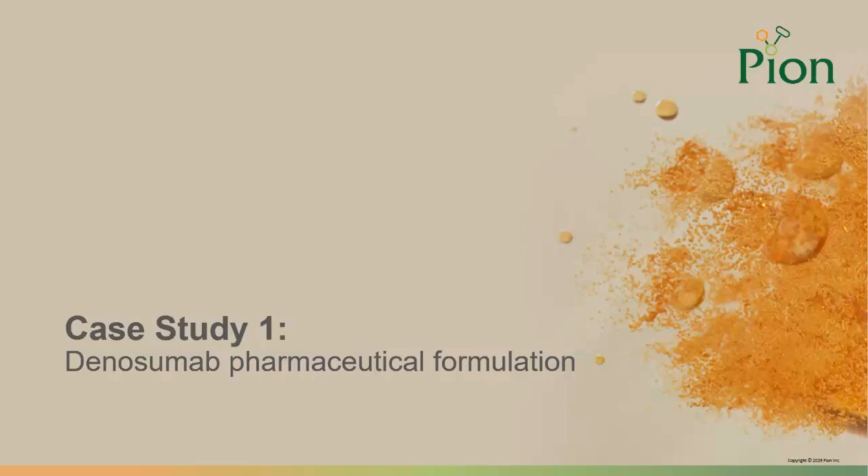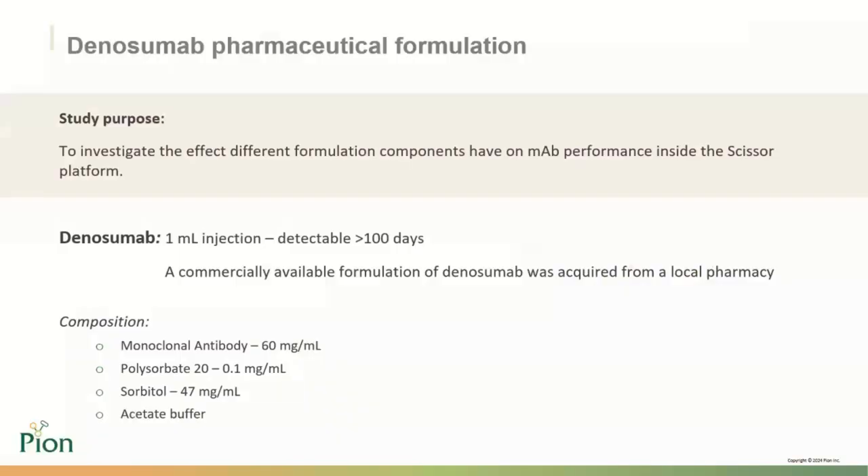To put it all together: we have a simulated subcutaneous environment developed to improve upon or bypass preclinical in vivo methods. With the probes, sensors, and controls inside the simulator, we get a good picture of what happens after injection — tracking injectate release through the dialysis membranes, pH within the simulated subcutaneous environment, and LED transmission through the cartridge — giving a holistic picture of post-injection events that will dictate pharmacokinetic and pharmacodynamic behavior. We can now look at our first case study, which involves the procurement of a commercially available formulation of denosumab, varying its excipient levels, and testing release dynamics within the SCISR platform.